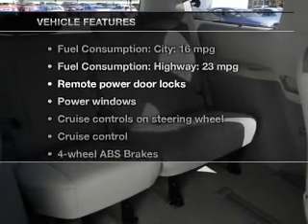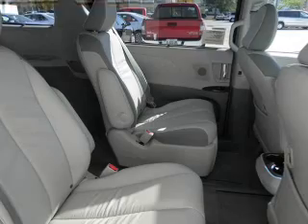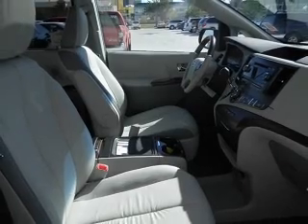Plus, enjoy these notable features that are included in this vehicle: leather seats, power door locks, power windows, cruise control, Bluetooth wireless, an AM-FM stereo with an MP3 player, and satellite radio.